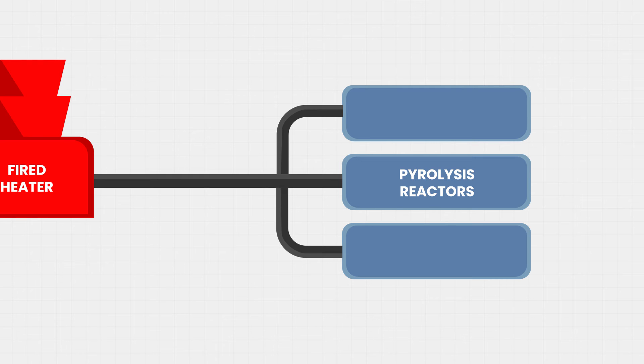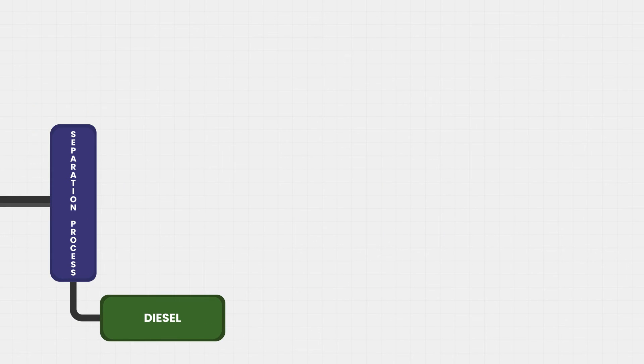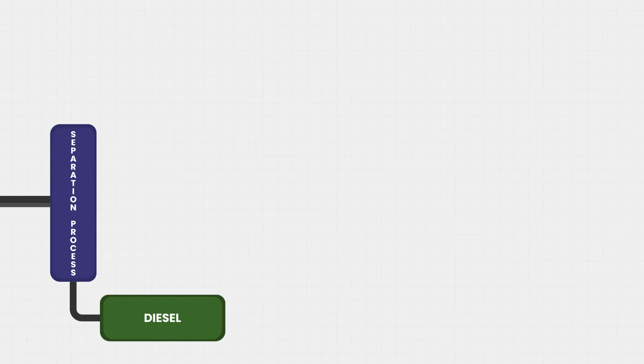Here comes the heart of the plant: three parallel pyrolysis reactors. The degradation of the plastic will occur in the presence of inert nitrogen. Finally, the reactor effluent gases are sent to a separation process to separate gasoline from the by-product, which is diesel.